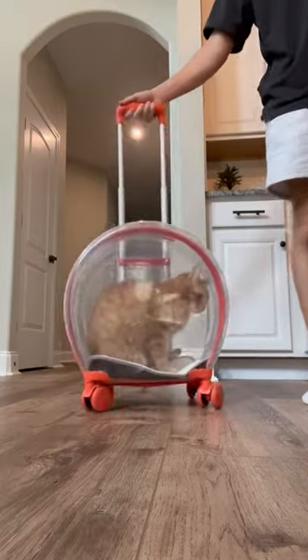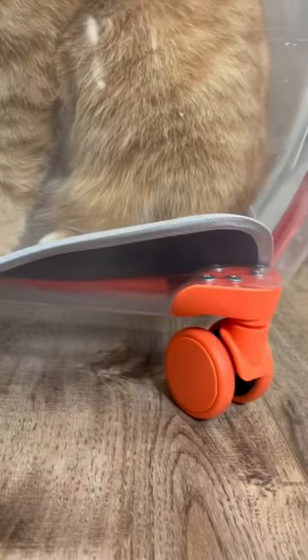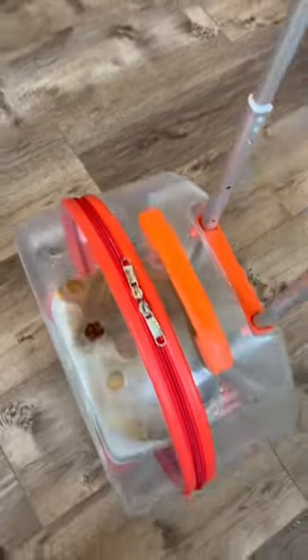Just look at how adorable. He has plenty of room in there, which is good — that was something I was worried about.